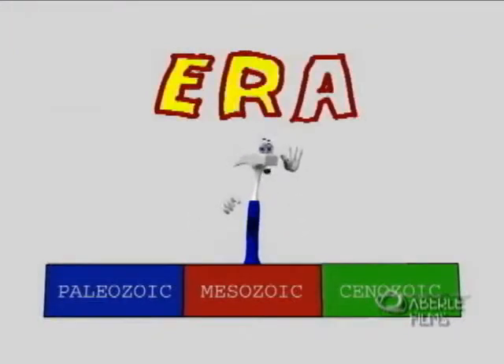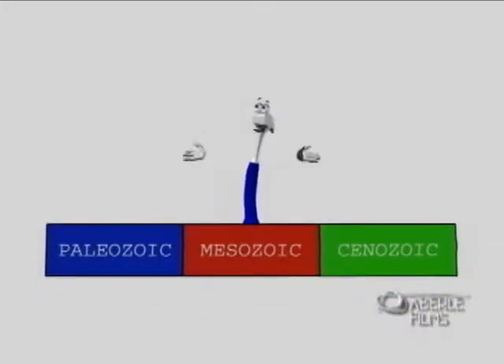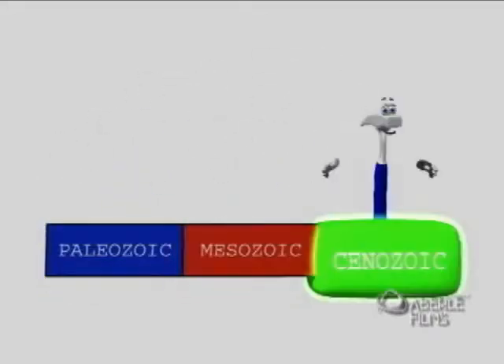There are three main eras that each mark big changes in the kind of life that lived on the Earth, and each era has a big, important name. The eras begin with the Paleozoic. The dinosaurs lived in the Mesozoic. Then finally, the Cenozoic continues to this very day.